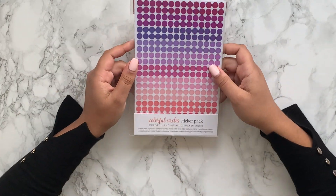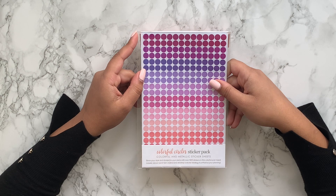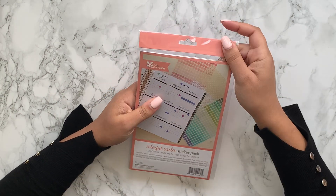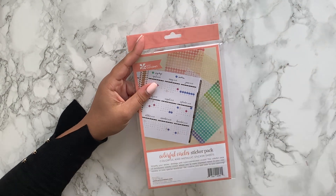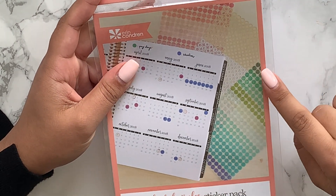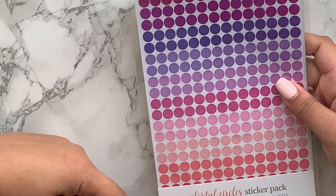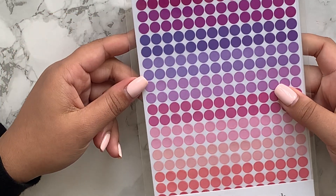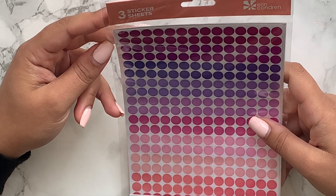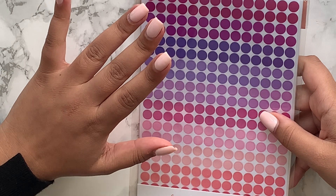The next thing I got were the colourful circles sticker pack, and these are actually see-through. You get a few different colours — you get the gold and silver metallic ones, then the greens, blues, purples, and then a sheet going into the reds, pinks, and magentas. Over 900 stickers, which is cool. I'm planning on using these for my calendar page in the Erin Condren.